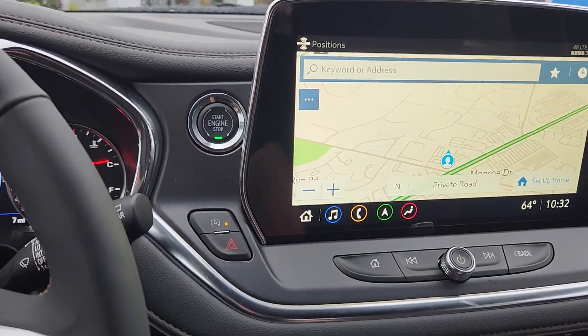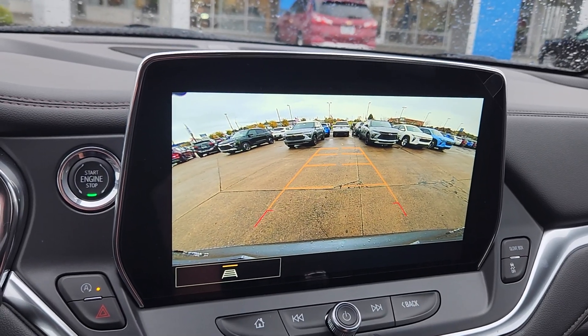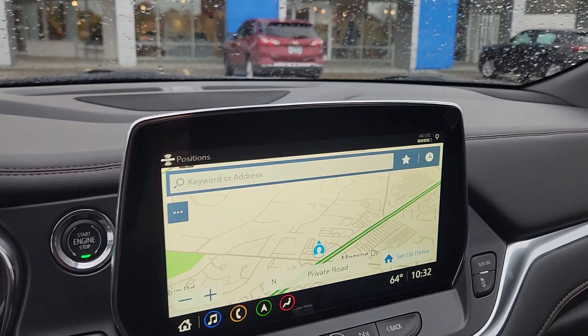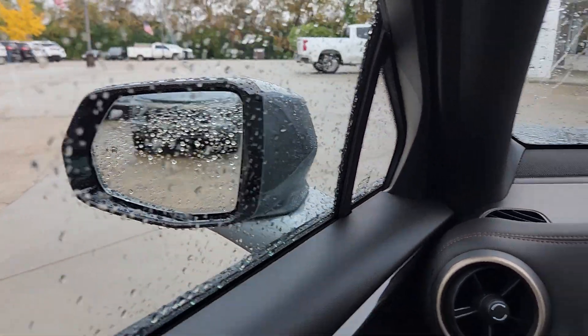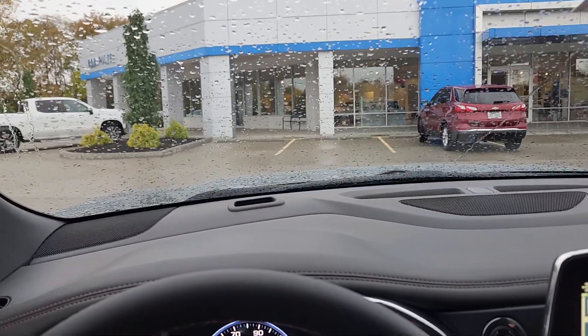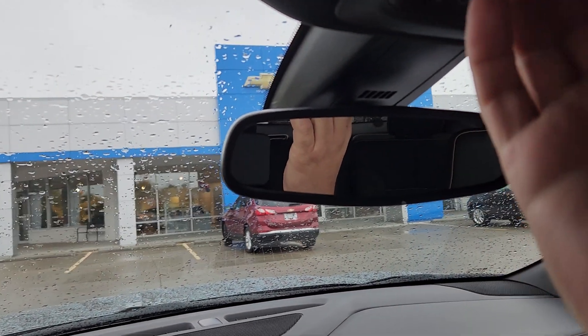You're also going to have the HD backup camera as standard. We already talked about wireless charging. You're going to have the blind spot zone alerts on the mirrors there — doesn't help us much right now because there's nothing in the blind spot. And you're also going to have the sunroof — the panoramic sunroof — which I'm not going to open up too much. No more water pouring in here today.